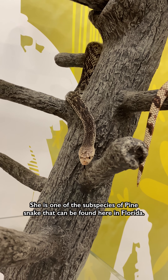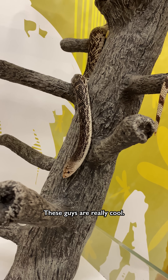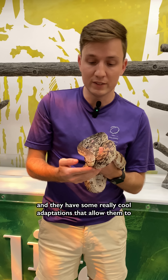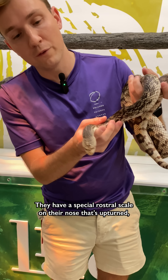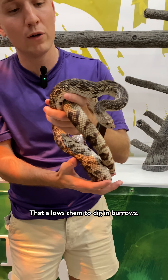She's one of the subspecies of pine snake that can be found here in Florida. These guys are really cool. They are a fossorial snake, which means they spend a lot of time underground and they have some really cool adaptations that allow them to live that type of lifestyle. They have a special rostral scale on their nose that's upturned and their face is pointed, which allows them to dig in burrows.